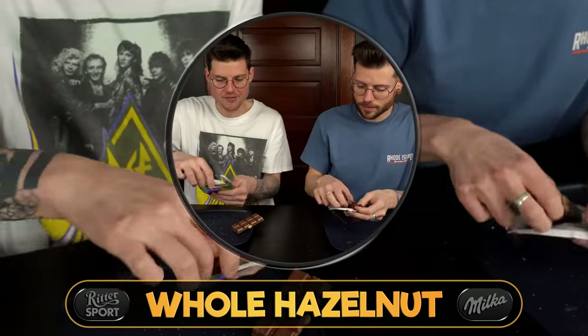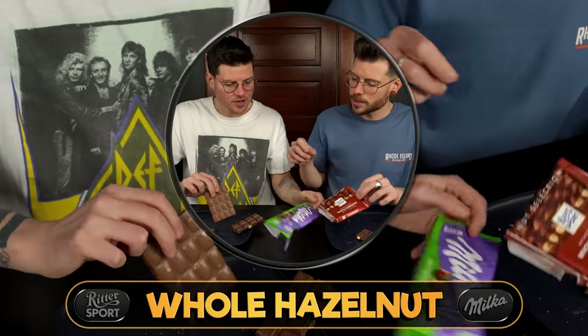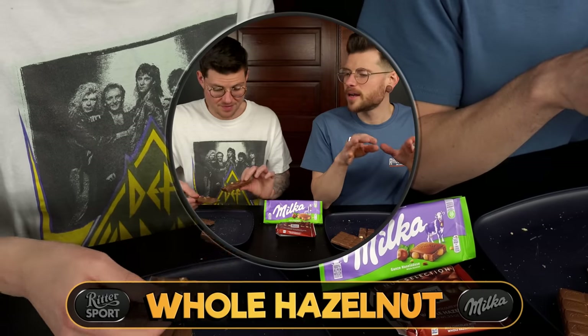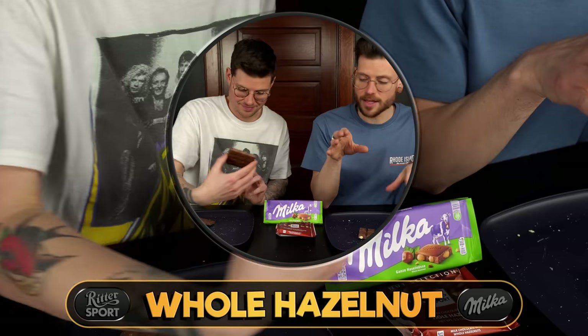The U.S. doesn't actually have Milka chocolate in stores, so everything is always relabeled or has stickers and stuff. They're starting to become a little more accessible but not in grand quantities like we have today — we've had to collect these over time.